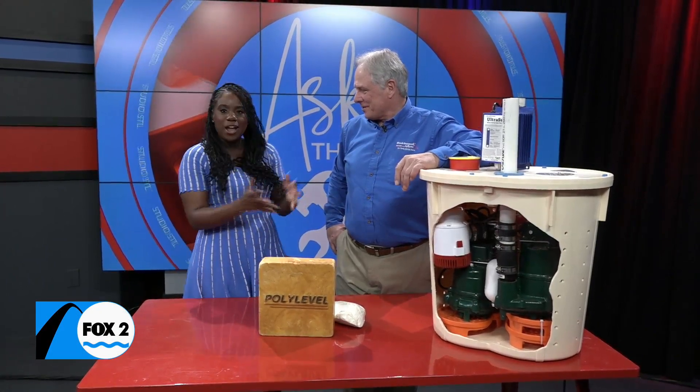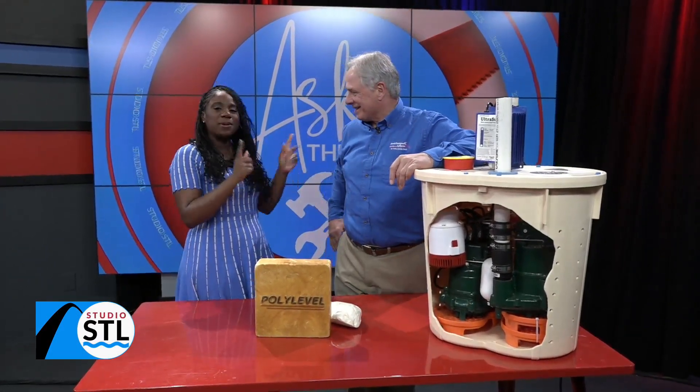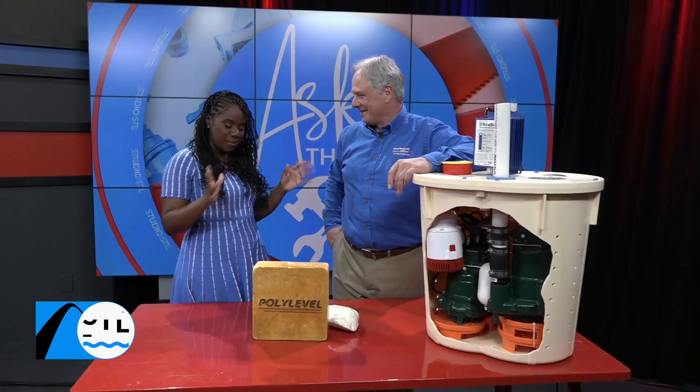Good to always be back here, Chelsea. Since 1986. You've been doing this for a long time. Almost 40 years. I'm here for it.